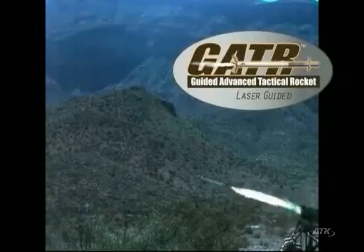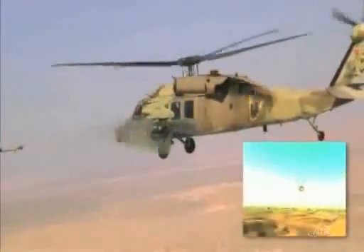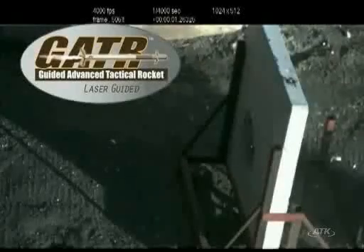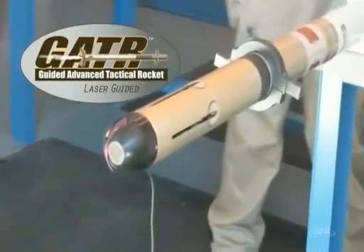Gator is an affordable weapon system that fills the gap between larger, more expensive guided missiles, and the current family of unguided rockets. Gator combines combat proven performance in rocket propulsion, warheads, and laser-guided seeker technologies to deliver a low collateral damage solution.